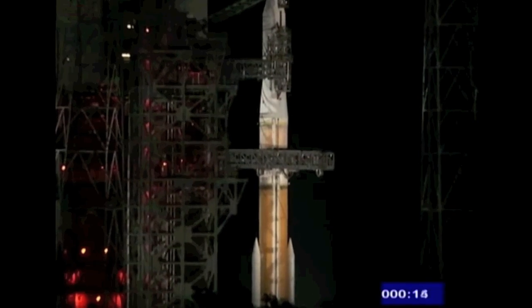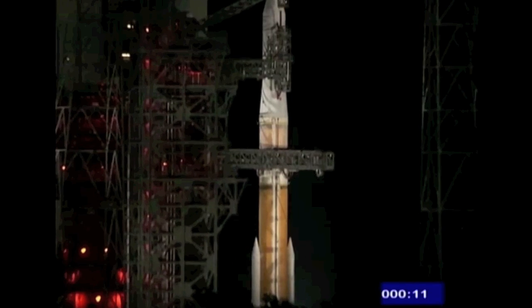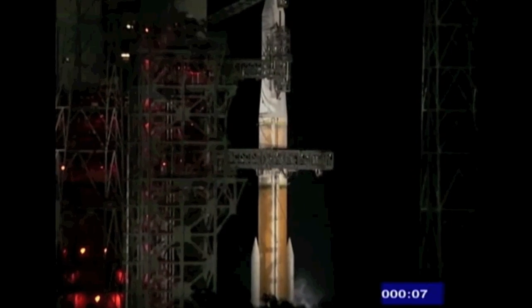T-15. Igniters armed. T-10, 9, 8. Go for main engine start.